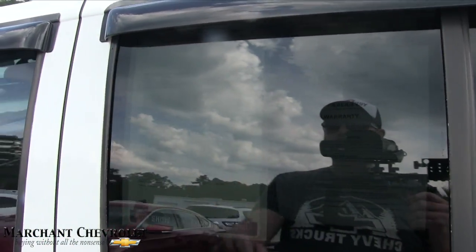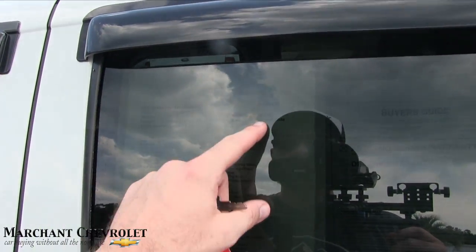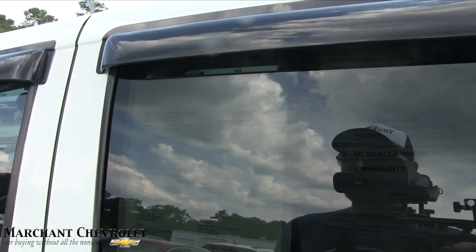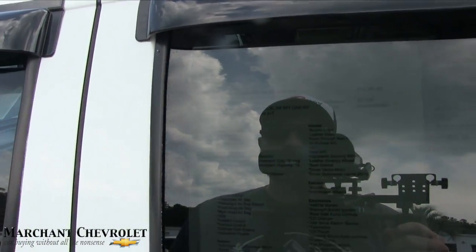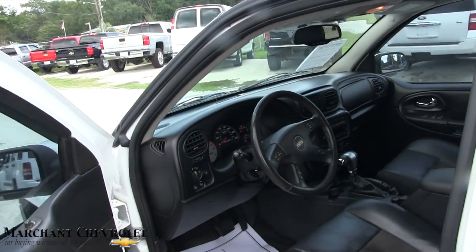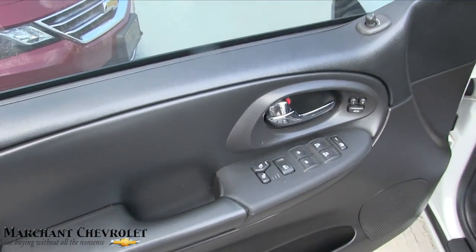I know it's a little tough to see the window sticker, but I'll read off some information. Price is $16,941. Mileage is 62,219 miles. And of course, it has a 6.0-liter V8 under the hood, which we'll look at here in a second.